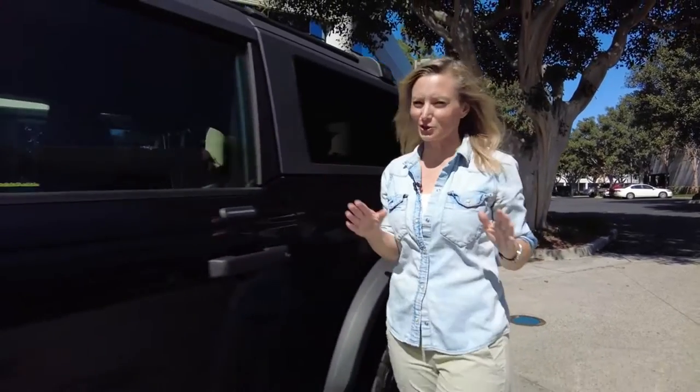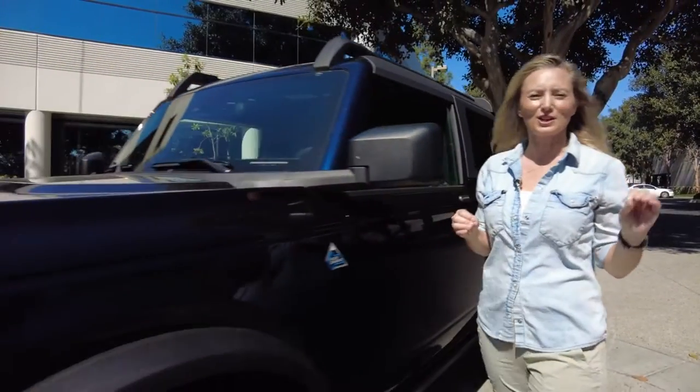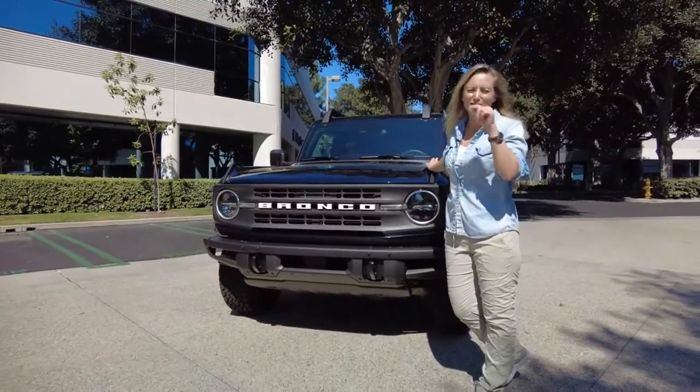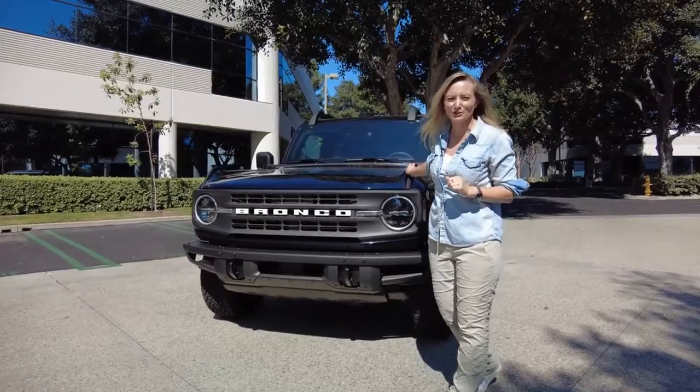Every Ford Bronco owner, whether it's two or four-doored, is going to be driving on the road. Yes, even for a storied off-roader, that is a very important part of a vehicle's dynamics.